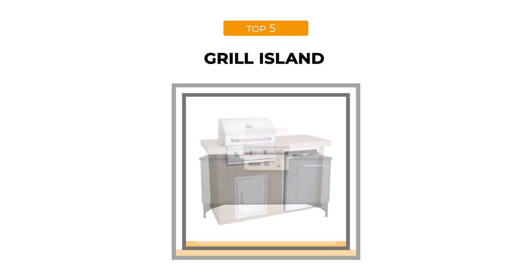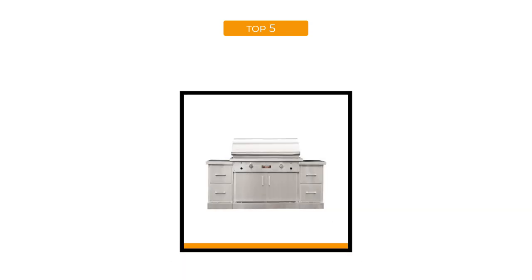Today we're going to present you a list of the top five grill islands that'll surely meet all of your requirements.